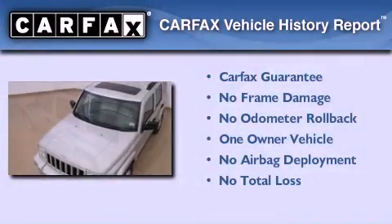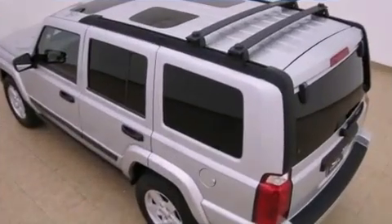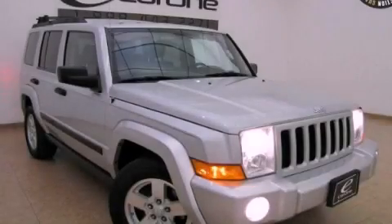This Jeep has had only one owner, and it qualifies for the Carfax buy-back guarantee. This vehicle is sure to sell fast — call and arrange your test drive today.